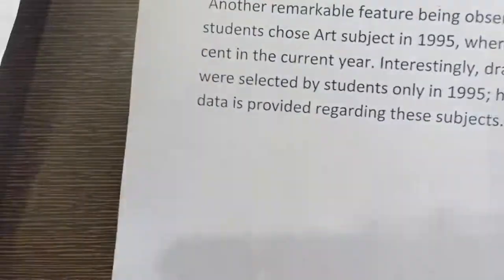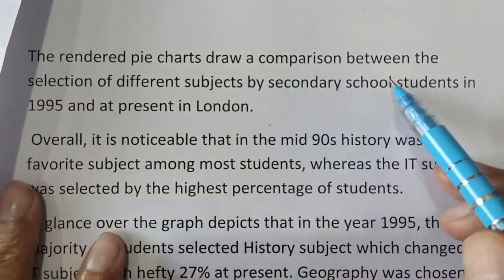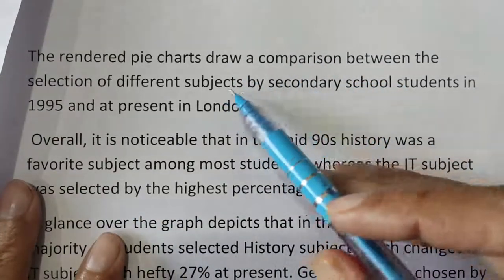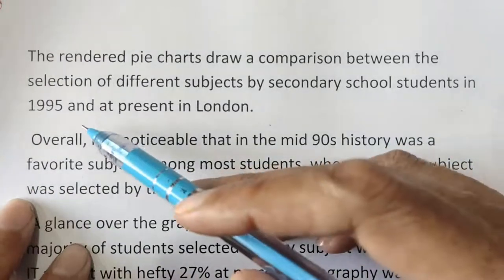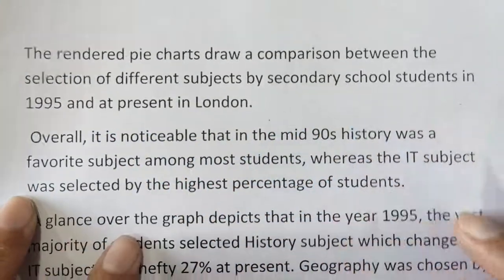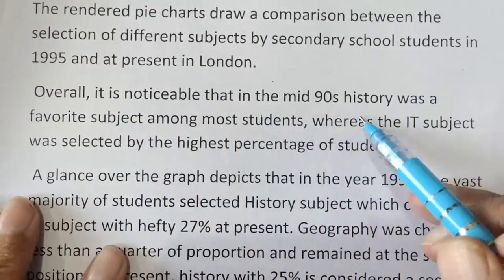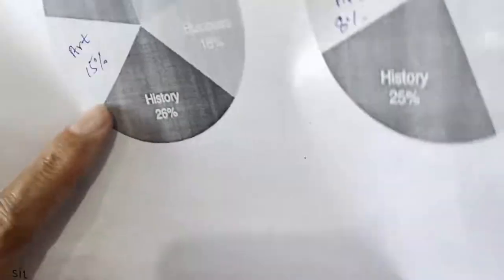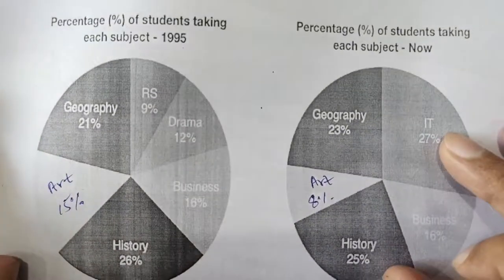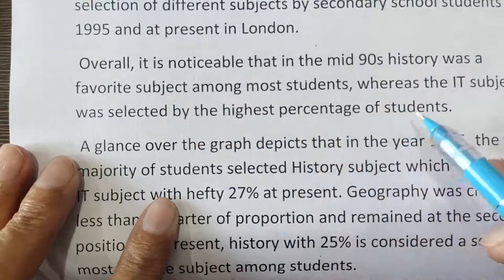Now I have started writing my introduction. The pie charts compare the selection of different subjects by secondary school students in 1995 and at present in London. For the overview: overall it is noticeable that in the mid-1990s history was the favourite subject among most students, whereas the IT subject was selected by the highest percentage of students at present.